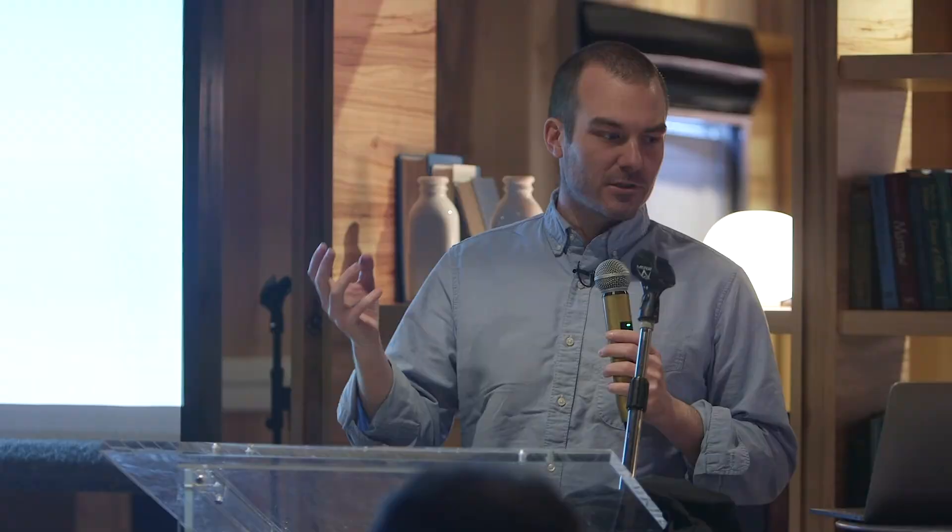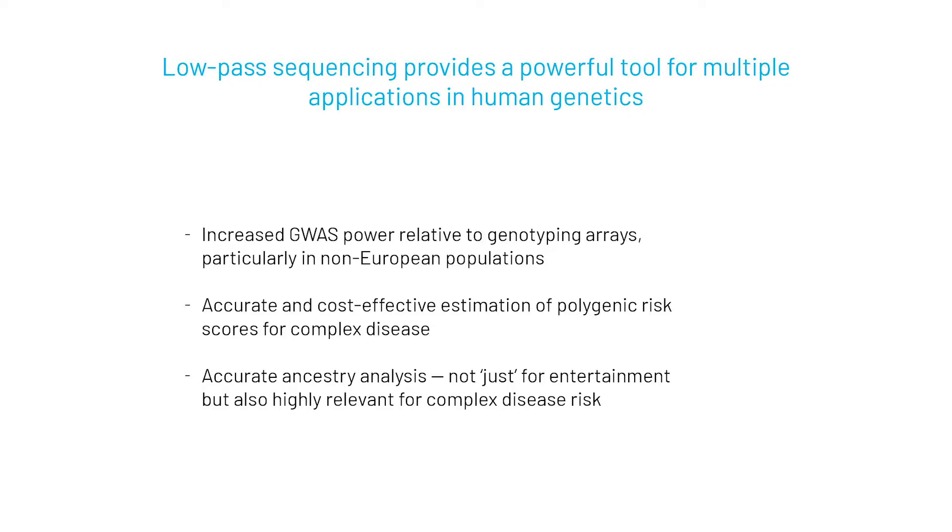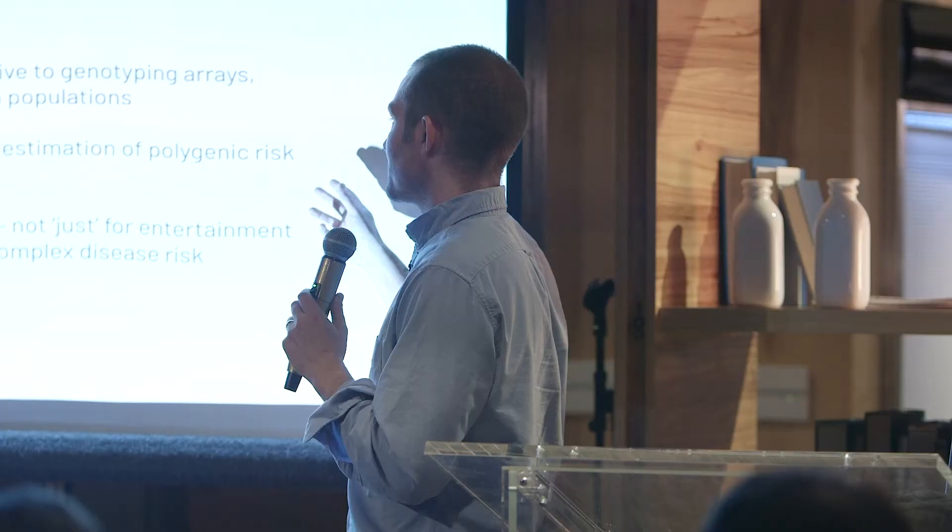The key point is that low-pass sequencing provides a powerful tool for multiple human genetics applications: purely R&D applications like increased genome-wide association study power relative to genotyping arrays, particularly in non-European populations; and production-type applications like accurate, cost-effective estimation of polygenic risk scores for complex disease and accurate ancestry analysis — which is not just for entertainment but is a relevant parameter for complex disease risk.